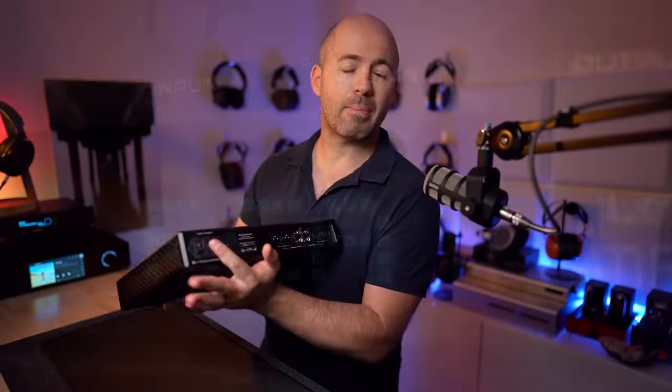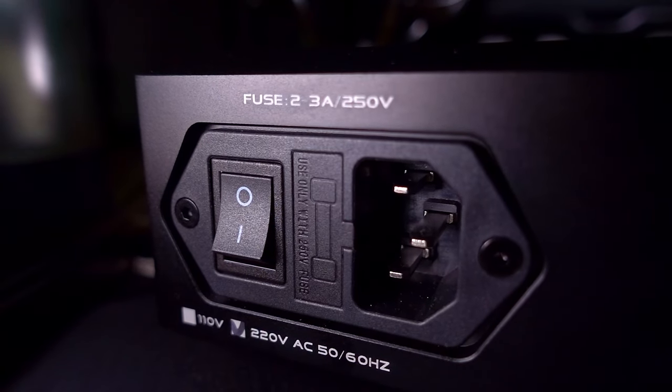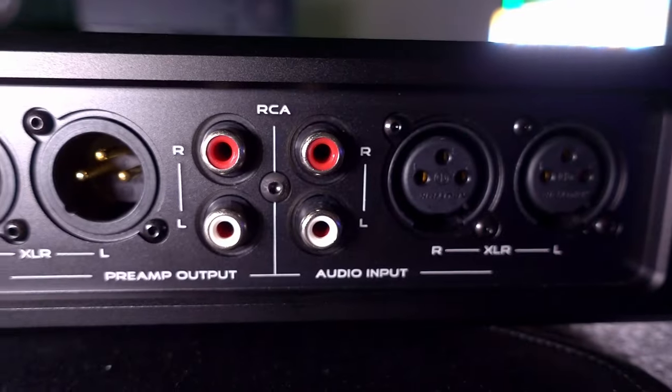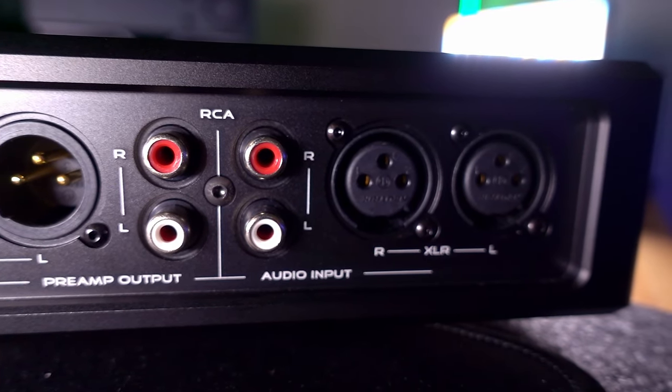If we flip around to the back, we've got a power input and the power switch — this is the only place to turn it on and off. We've got 3-pin XLR and RCA outputs for the preamp, and then RCA and 3-pin XLR inputs from your DAC. The inputs and outputs are fairly minimal on the back — you only have a single pair of RCA and a single pair of XLR, whereas some other amps at the same price point like the Burson Soloist 3XGT give you two pairs of RCA and two pairs of XLR, if that matters to you.